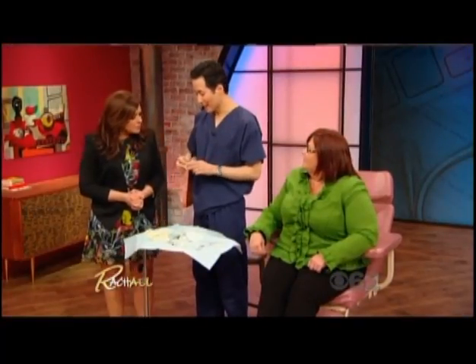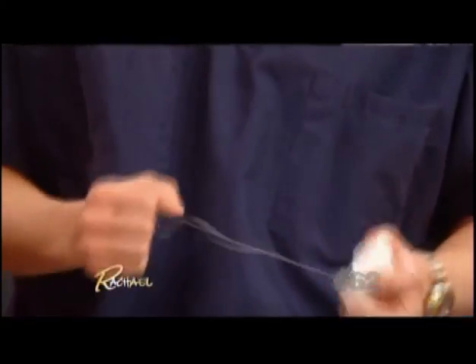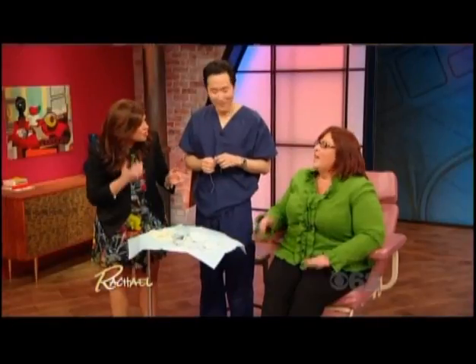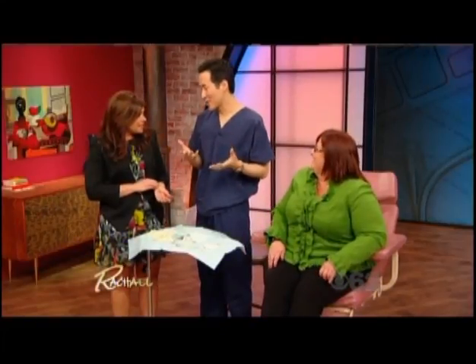If you want to take care of a skin tag at home and you're certain it is a skin tag, you can do something very simple — take some dental floss, wrap it around the skin tag, and tie a knot around it. Give it a couple of weeks and it will fall off. It won't bleed if you do that, but today we're going to do the instant treatment and actually cut these skin tags off her neck right now.